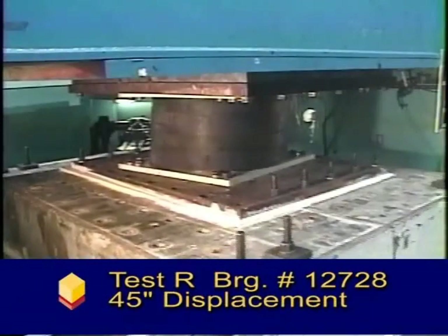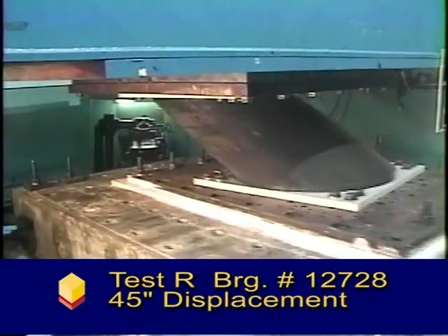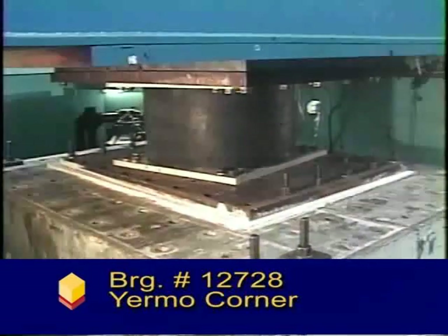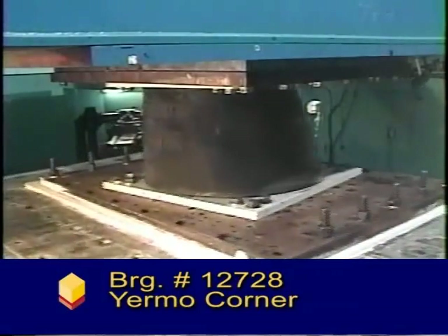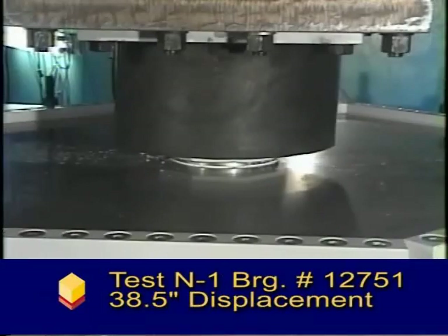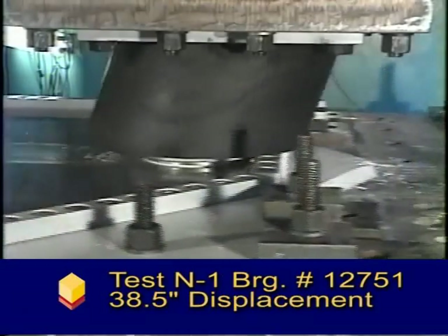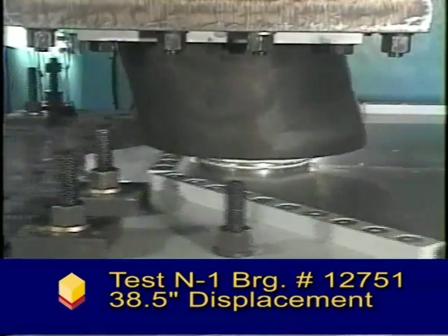The tests for this project were significantly beyond code requirements. Each isolator was subject to a series of 10 maximum credible earthquakes. The maximum average corner displacement obtained from the 7 time history analyses is 30 inches for the maximum credible earthquake. The maximum corner displacement of any earthquake is 38 inches.